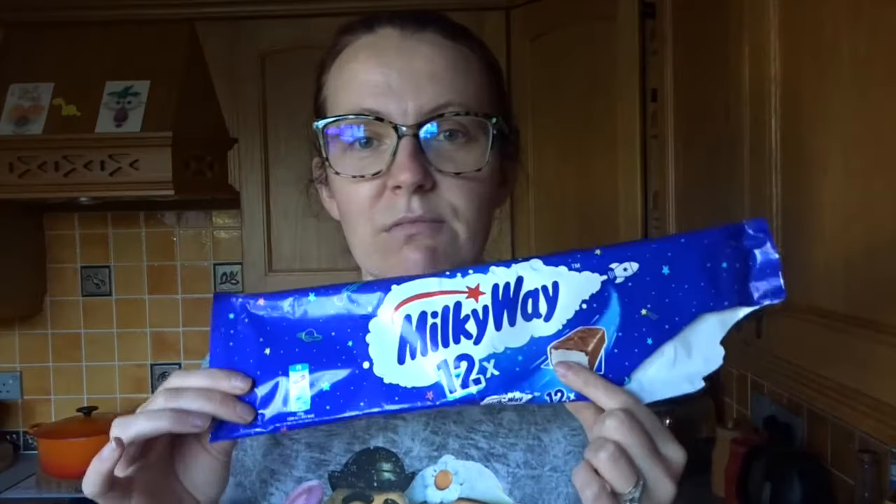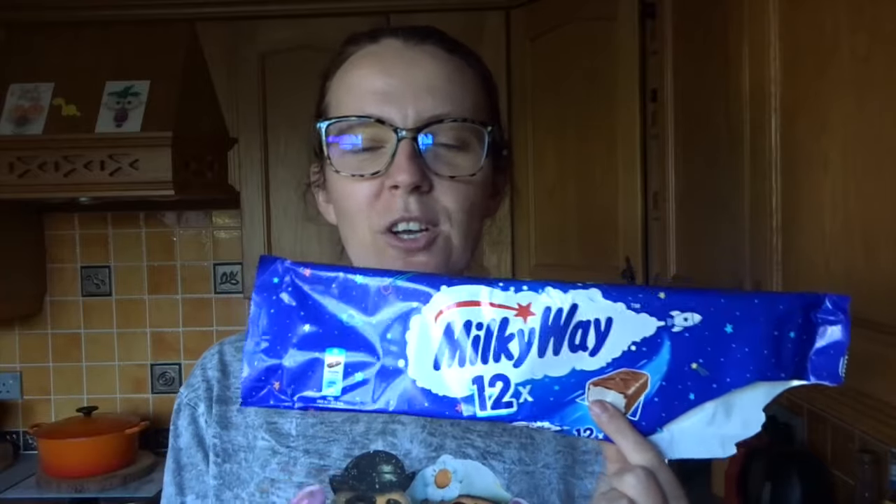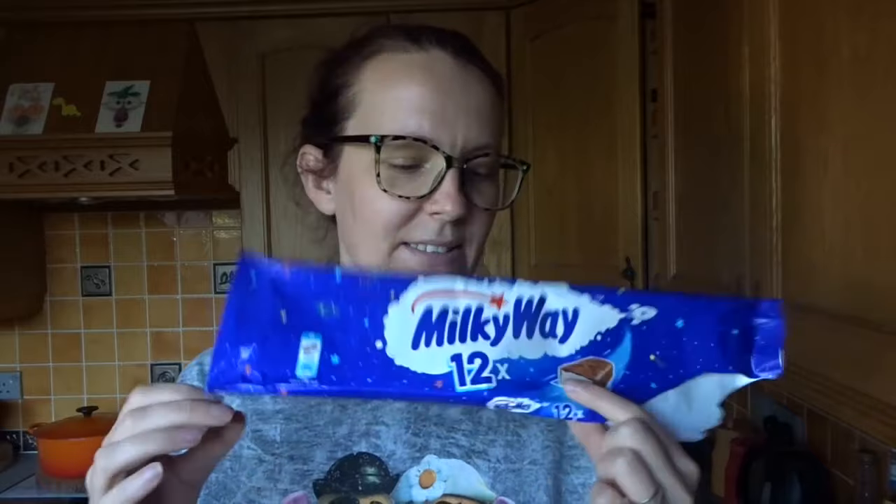A classic. We all know what a Milky Way is like — it's a thin layer of milk chocolate and inside it's got that whipped nougat. And they're just gorgeous.